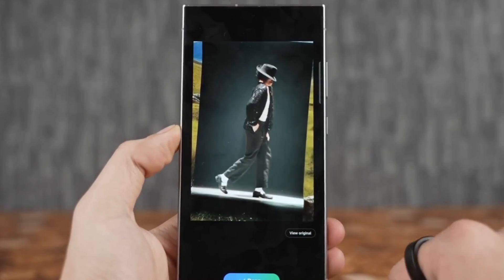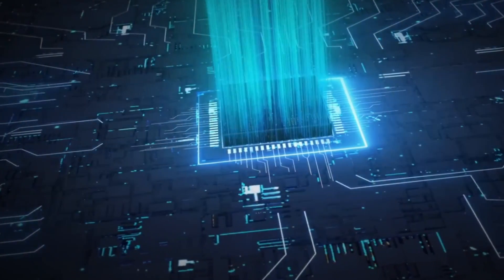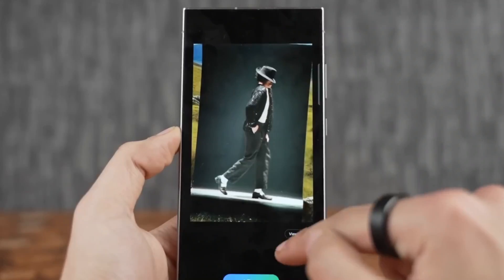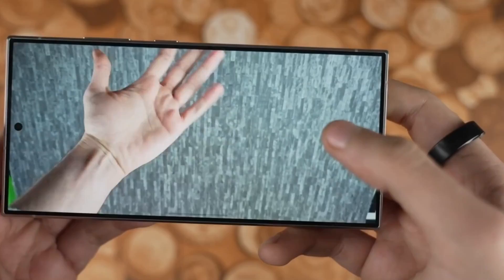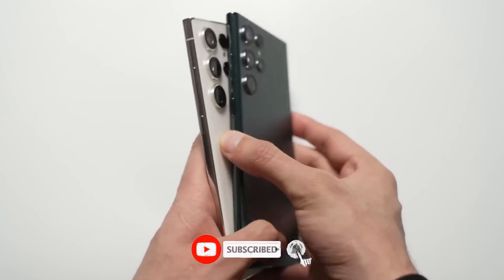Today, we've got some exciting news from Samsung Electronics that you won't want to miss. They're diving deep into the world of cutting-edge technology with their latest system-on-chip, and we've got all the details. But before we jump into that, make sure to hit that subscribe button and ring the notification bell so you never miss an update from us. Alright, let's get started.